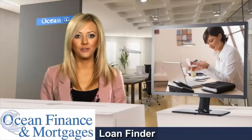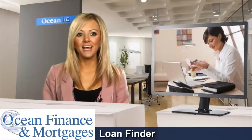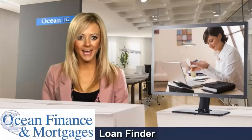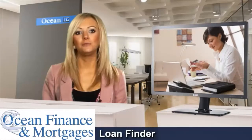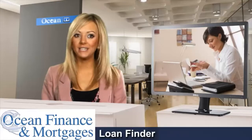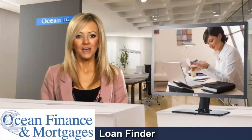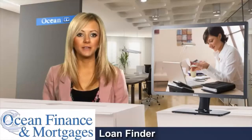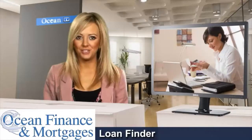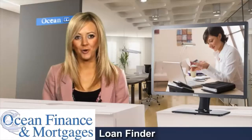All you need to do to obtain a free, no obligation quote is to head to OceanFinance.co.uk and fill out the simple online enquiry form. This should only take a few minutes and will give us the information we need to find a deal for you. Your dedicated underwriter will do this by searching our extensive panel of lenders to make sure you get a product that suits you, subject to eligibility of course.